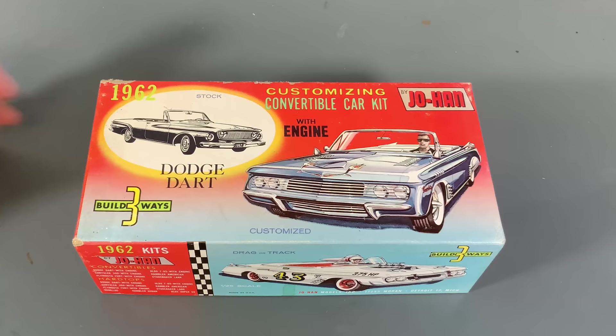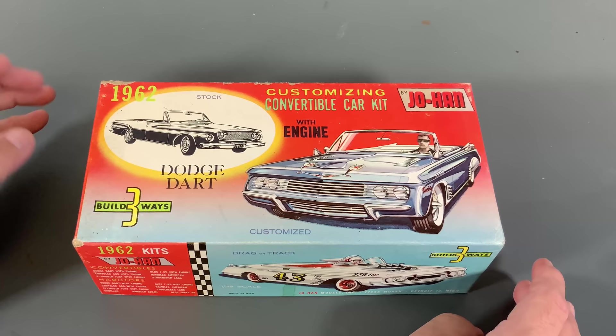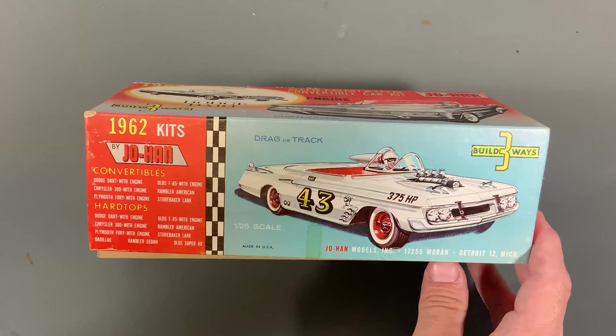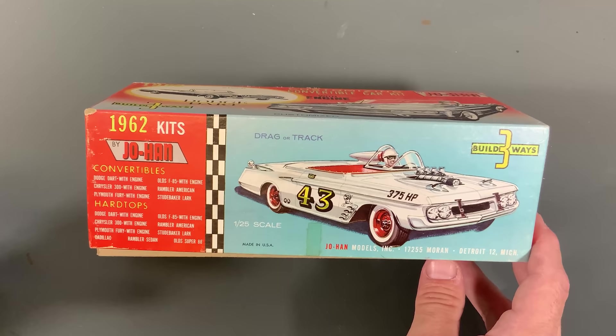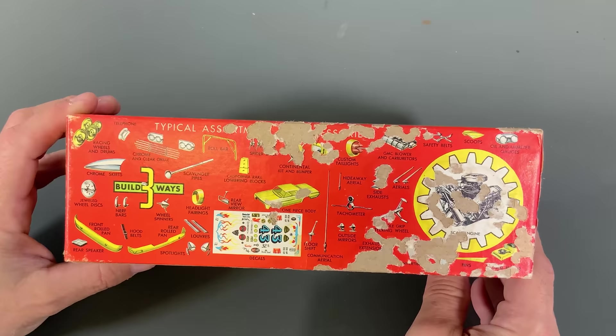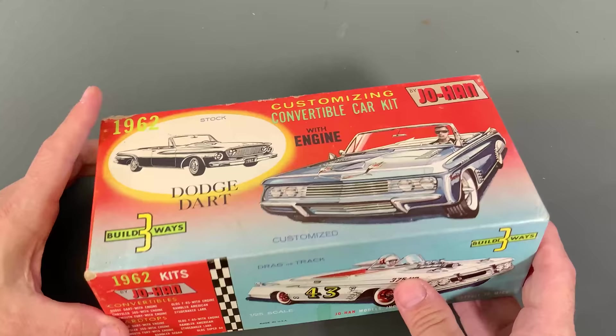Now for a little bonus — I also found this kit as well. This is a 1962 Dodge Dart convertible, one of the very early customizing kits. Looking at the side of the box, I believe this is a 1962 kit, based on how the advertising is done on the side — it's advertising what other 1962 kits are coming out at the same time, both convertibles and hardtops. You can see the old tape on here, and unfortunately this side of the box got a little road rash on it, but the rest of the box is in fairly decent condition considering its age.